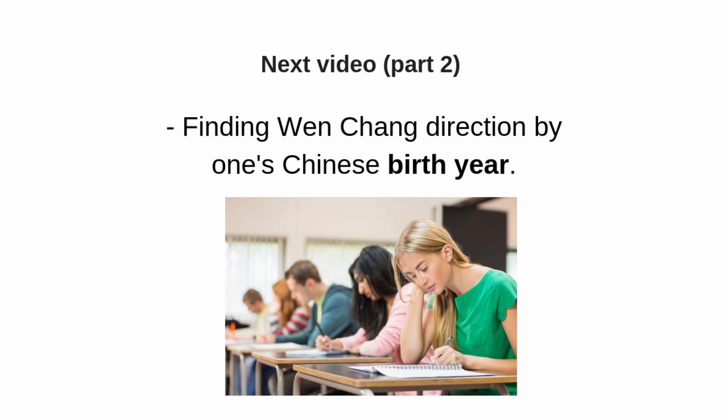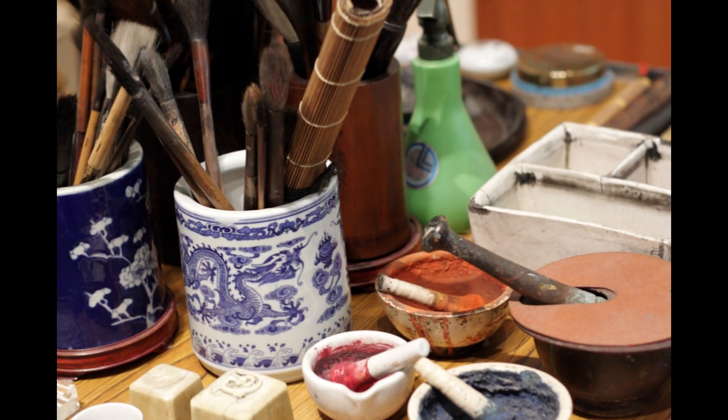In the next video, Part 2, we are going to talk about finding the Wen Chang direction by one's Chinese birth year. Because every house is different, you can pick any method that matches your situation the best. That's it for today — thank you for watching and see you next week.